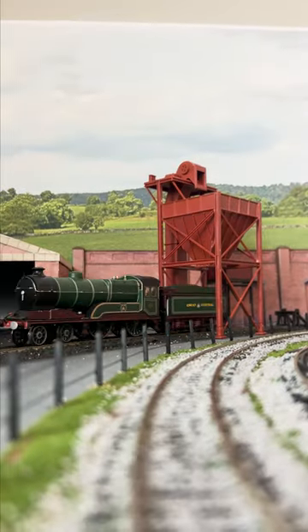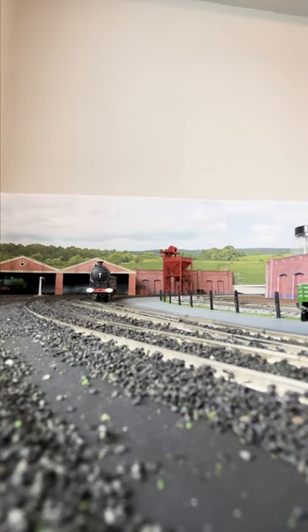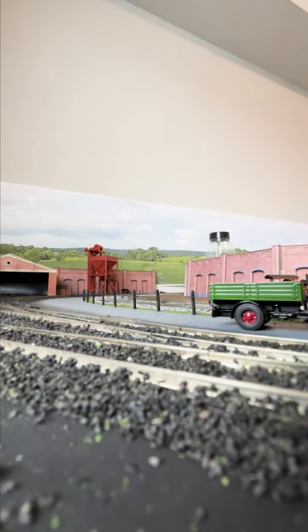Mons, number 501, is the first of the class number-wise but was actually built a bit later than the others, in 1922. Sadly, Mons was not preserved and was withdrawn in 1959.